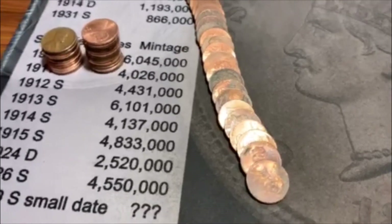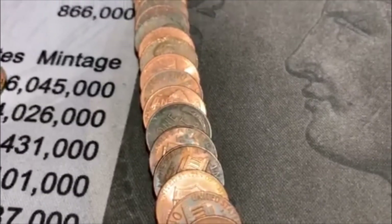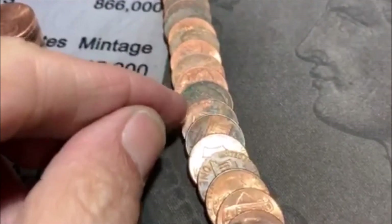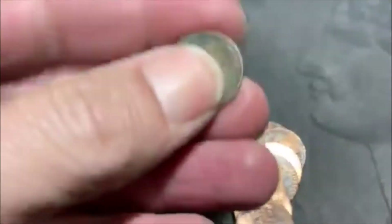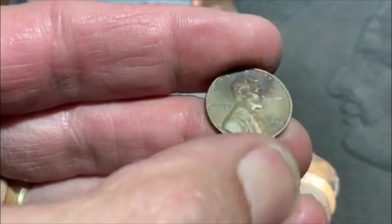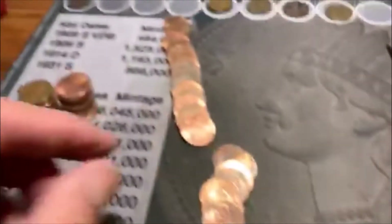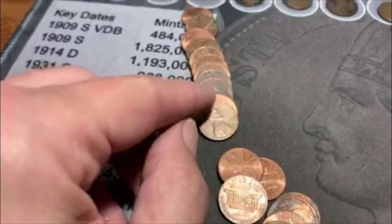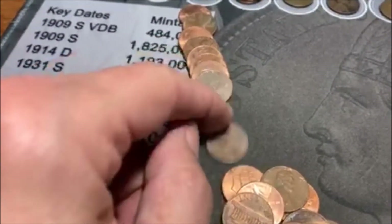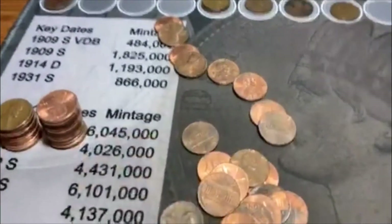All righty guys, we're on roll 37. I didn't see it when I first laid it out, but I pushed them down and there it was. We got Wheatie number seven here — another one of those dark ones. Let's see what we got. We got a 56D. Number seven. And that looks like it's going to do it. Let's move on.